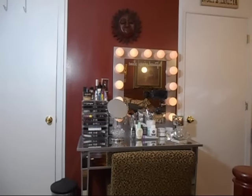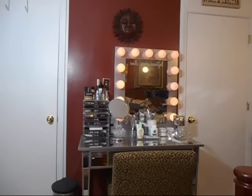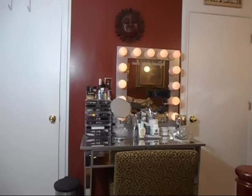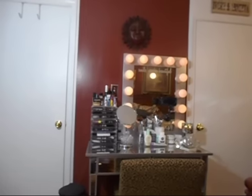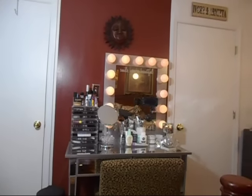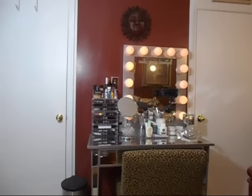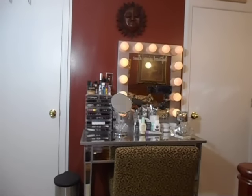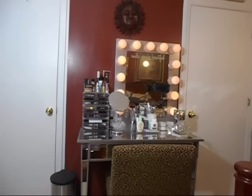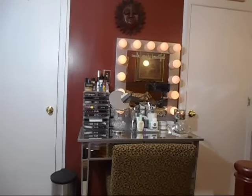Hello, this is Netta and welcome to my channel. I am here with a requested video — a tour of my vanity. I will be going over the items I used to put together my vanity, as well as share where I purchased it, so you can decide if this is something you would like to have for your beauty room, bedroom, or whatever room you'd like to use it in. Let's get started.